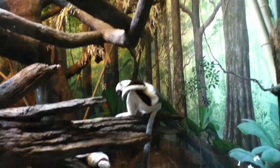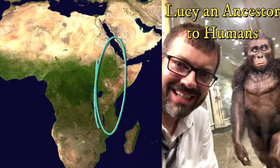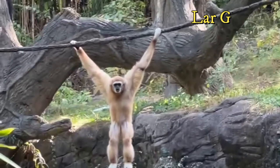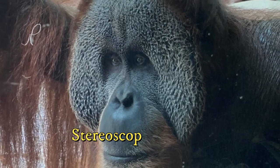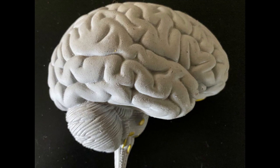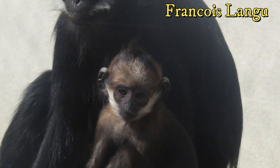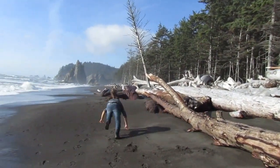Order Primates includes the lemurs, bush babies, monkeys, and apes. Humans are considered apes and evolved in Ethiopia around 4 million years ago. It is important to study living primates as they help us better understand ourselves. Primates have adaptations for climbing in trees, though not all primates are arboreal. They have a rotating shoulder joint, opposable thumbs, and stereoscopic vision where both eyes face directly forward, providing greater depth perception. Primates have larger brains compared to other mammals, nails instead of claws, typically one offspring per pregnancy, and a tendency to stand upright — with humans being completely bipedal.